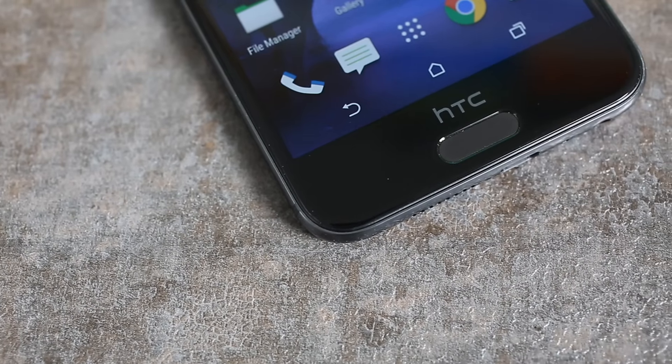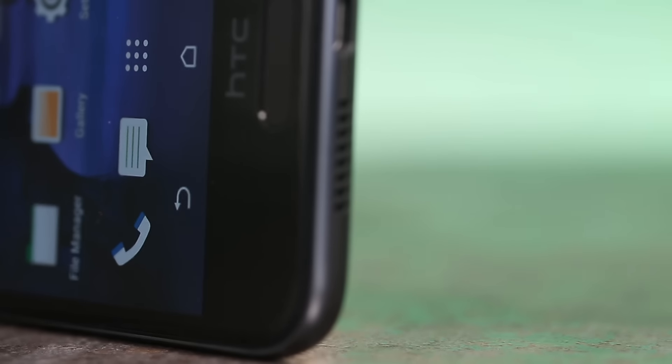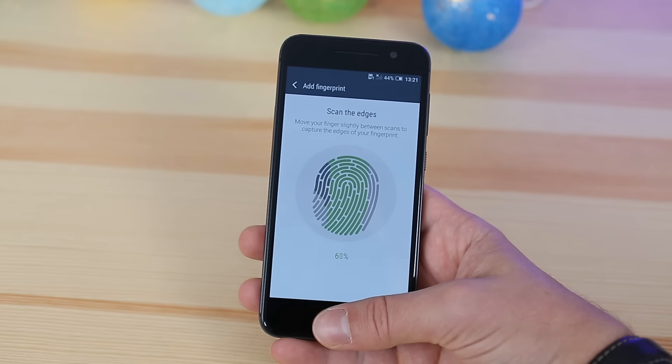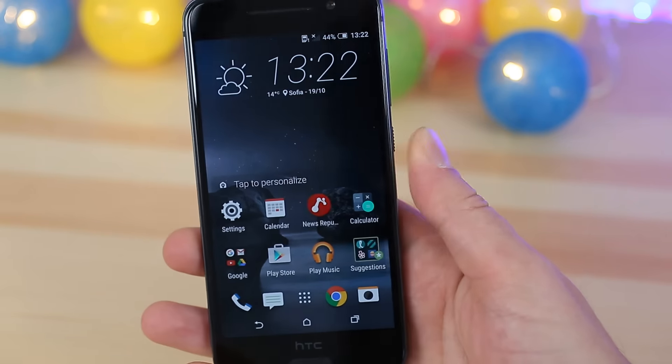Another flagship-reserved feature on the HTC One A9 is a fingerprint scanner. Cleverly disguised as a touch home button, the reader isn't hidden inside a mechanical key. The scanner reads your fingerprint quite fast and is always on, so you can unlock the phone just by placing a finger on it.